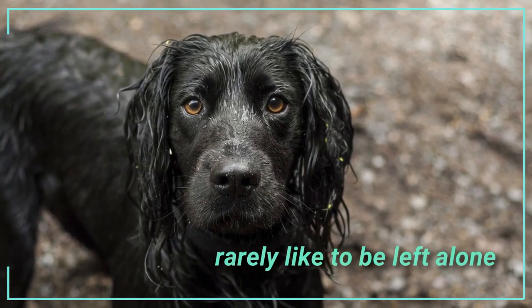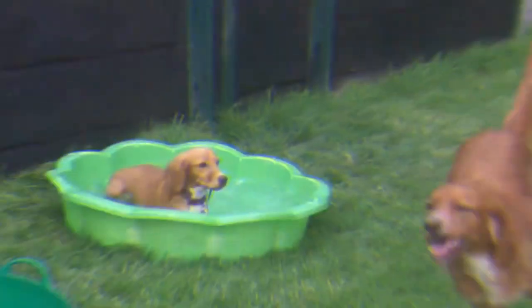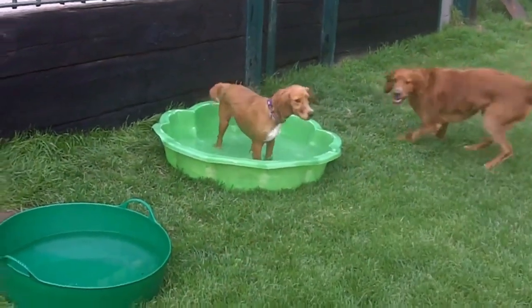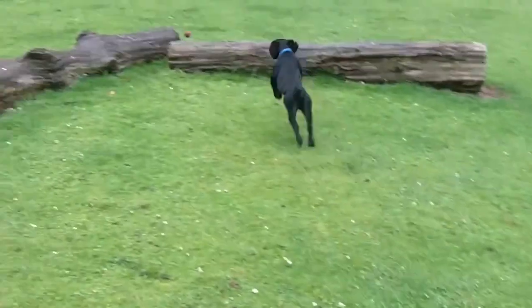On the other side, Cocker Spaniel rarely like to be left alone and can suffer from separation anxiety, which can result in destructive behavior. Eager to please, the Cocker Spaniel will be happiest if they can join in on what is going on around them. Cocker Spaniel are known for being a sensitive dog and do not respond well to harsh treatment. You will need to give this pup loads of love and attention.